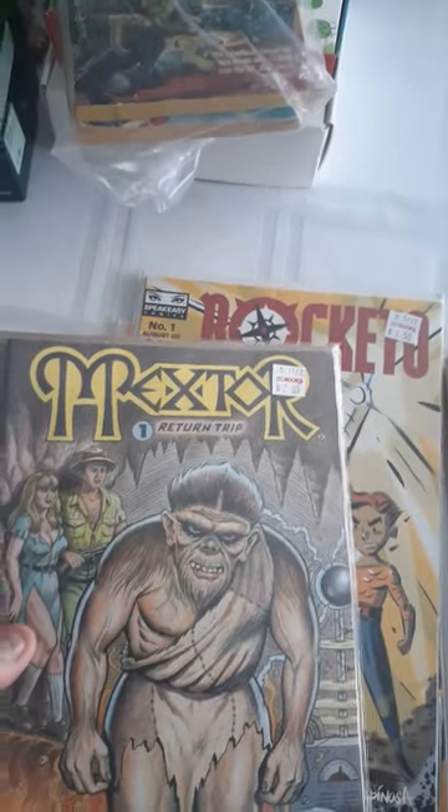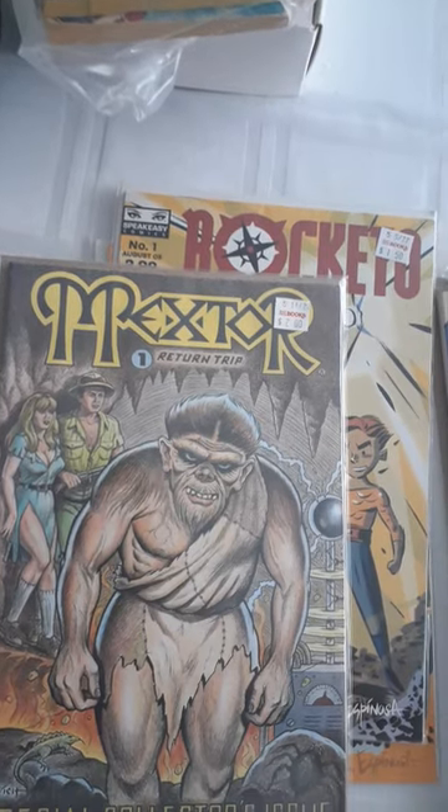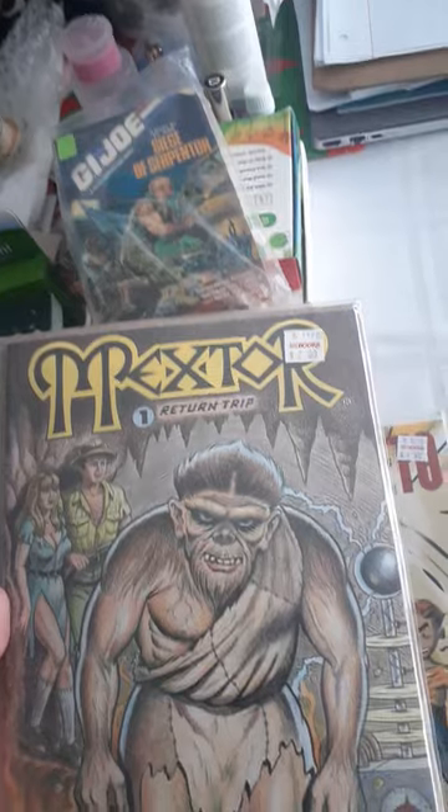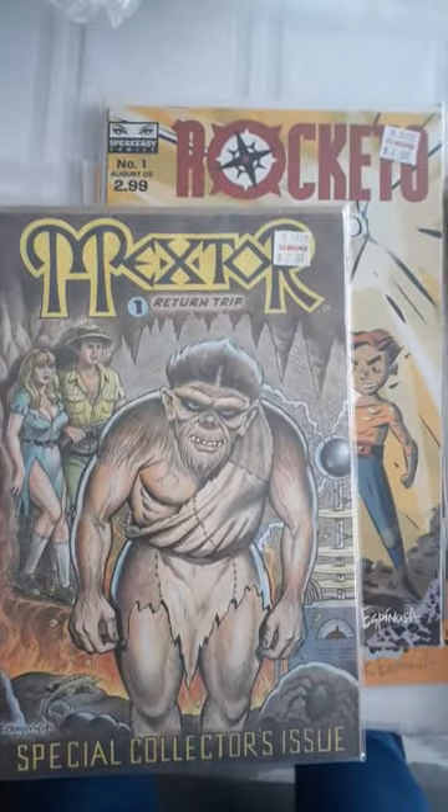Then this Pexter — I don't know how to pronounce that — Return Trip, number 1, $2. I like the art on this, it's so weird, and I've never seen this before. So I picked it up, check it out.